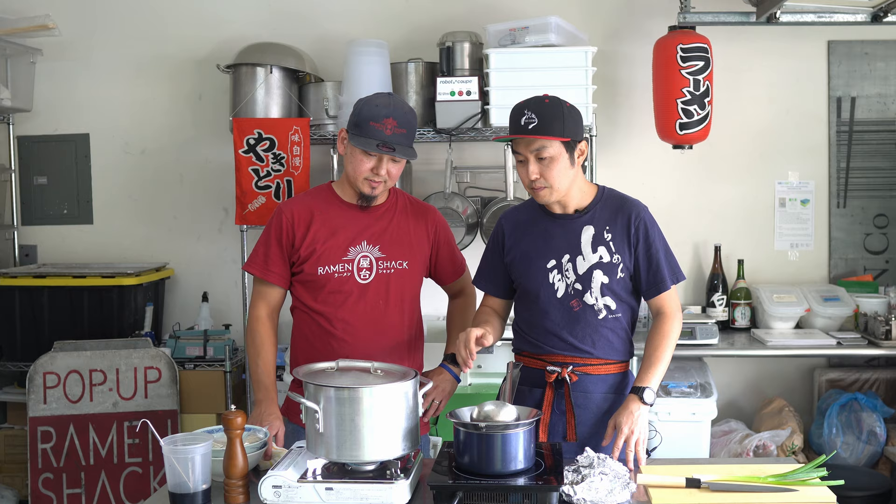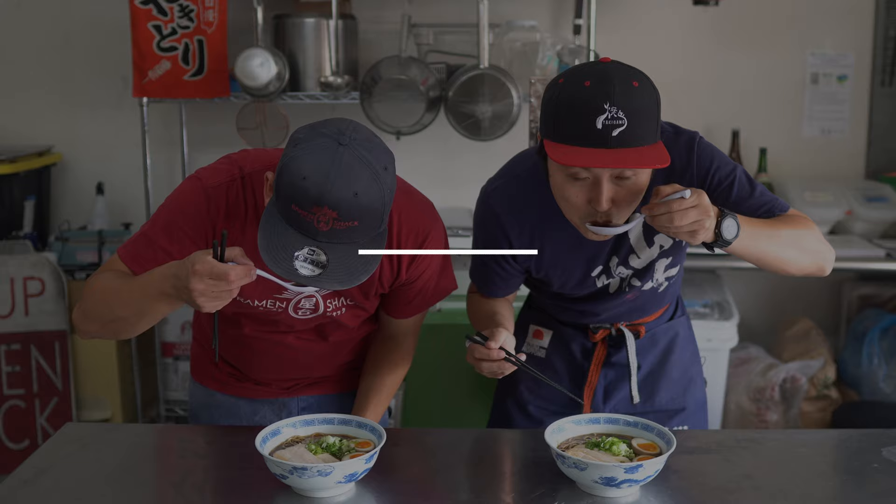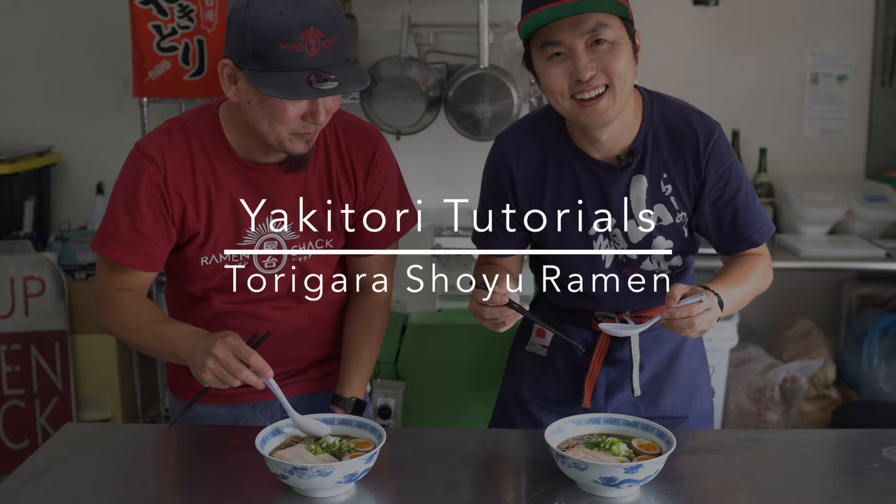So it's been 30 minutes. The soup has been simmering. How's it looking? Ready to make some ramen? Smells good. You can taste that chicken. Very clean.